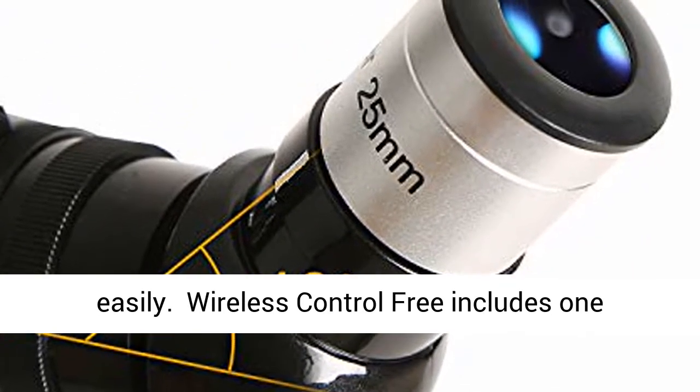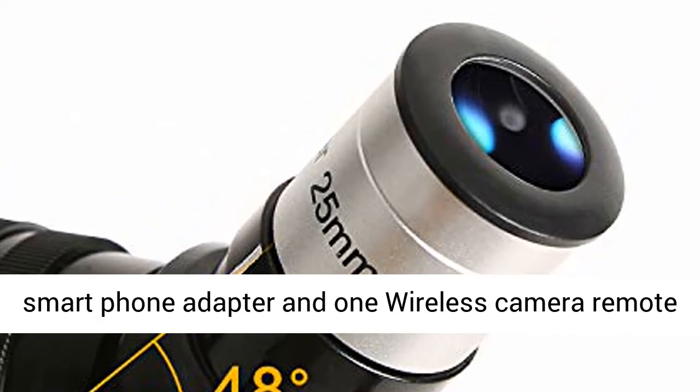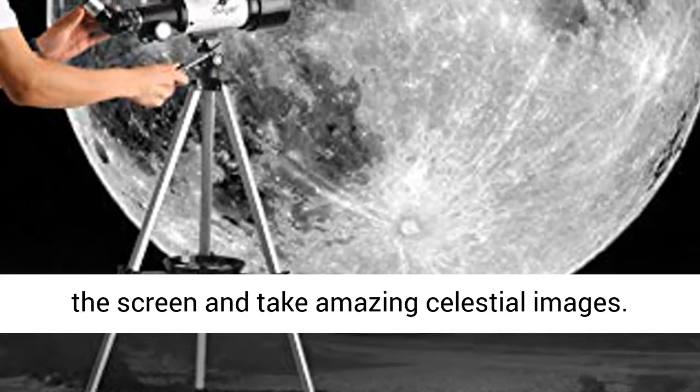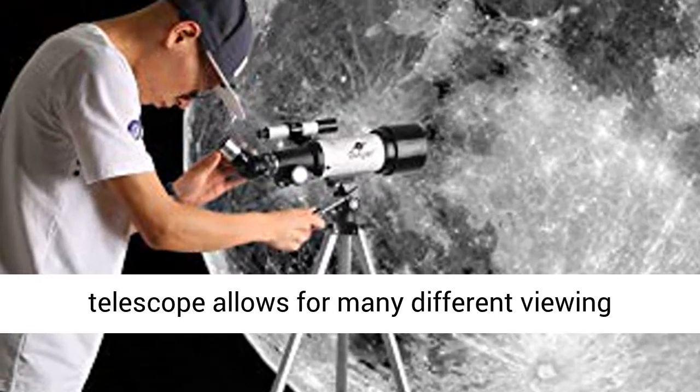5X24 Finder Scope with Mounting Bracket and Cross Hair Lines inside makes locating objects easy. Wireless Control: includes one smartphone adapter and one wireless camera remote to explore the world easily through the screen and take amazing celestial images.